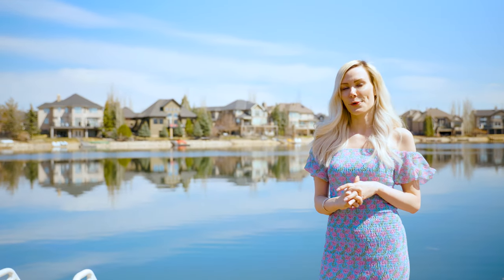Life at Heritage Point feels like a vacation. If you'd like to book a showing, I am a resident of this community and I'm happy to show you at any time. Please call me at 403-991-8043.